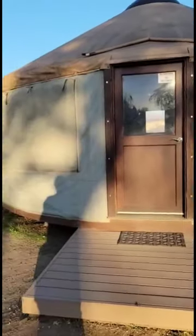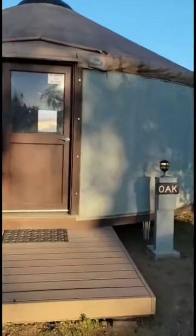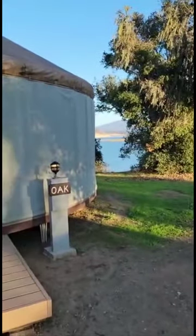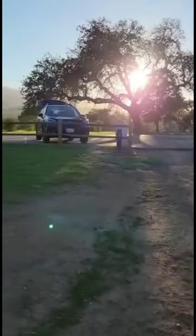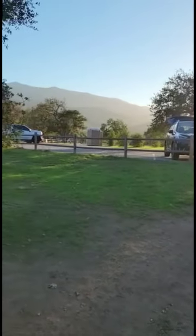Lake Kachuma in the yurts. This is the oak one. There's the lake. There's the fire pit. Parking is right there, which is awesome. And then there are porta potties.